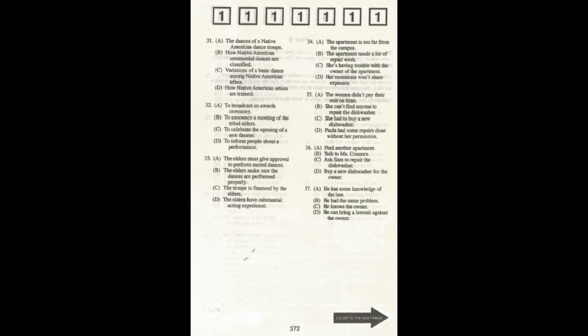Number 37. Why does Paula think Sam can help her? This is the end of Part B. Go on to the next page.